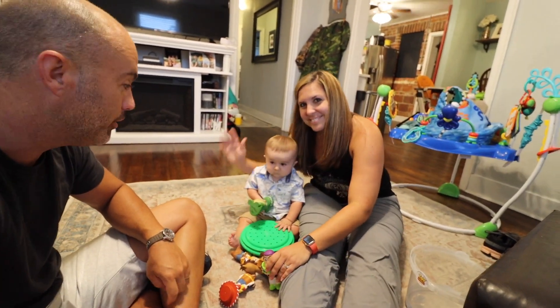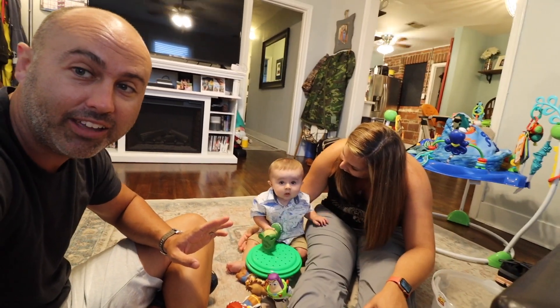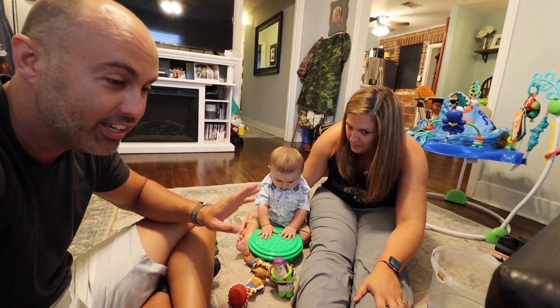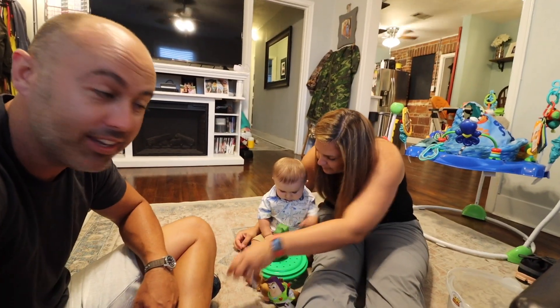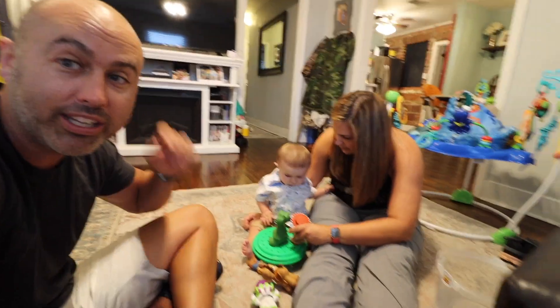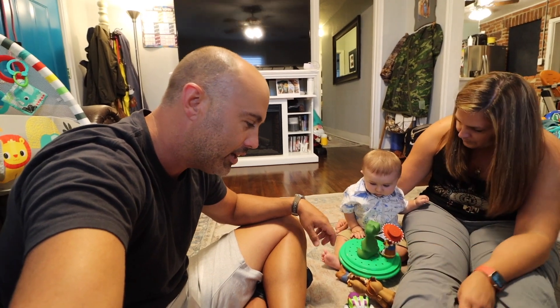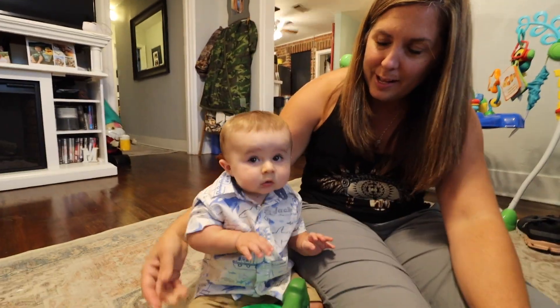That's it everybody — I hope you enjoyed Little Jack's video for the week. This is his new Toy Story collection. If you watched our other videos on the Toy Story collection we got on Facebook Marketplace, you'll see he really likes Toy Story. We picked these up and they've been a really good choice. We'll link them down below — see you guys in the next video, bye!